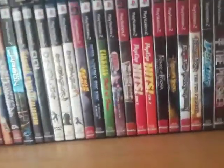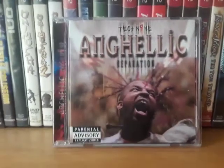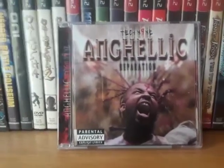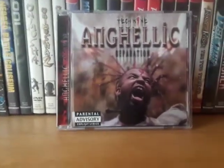Now for CDs. We got Tech N9ne — Angelic. First Tech N9ne album I ever bought. He's been around since like the 90s and it's insane that he's still making music to this day. If he's not making music, he's featured on a ton of other people's stuff.